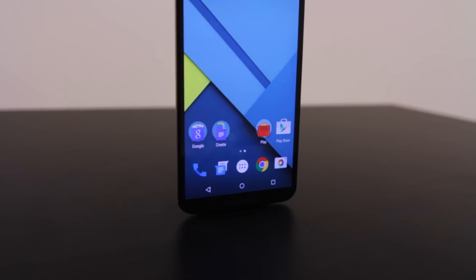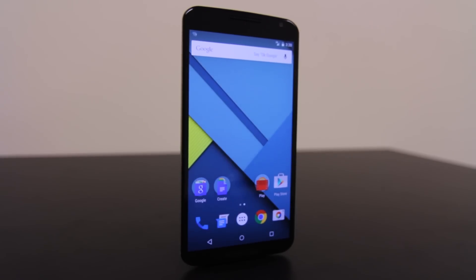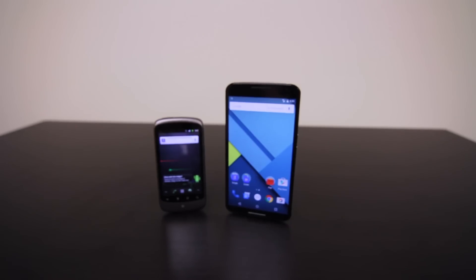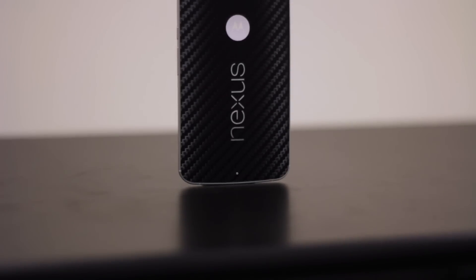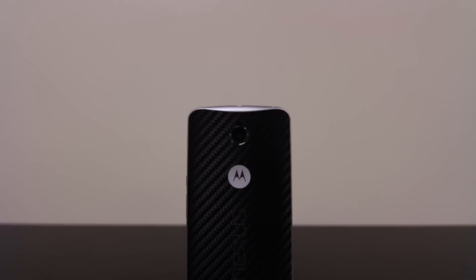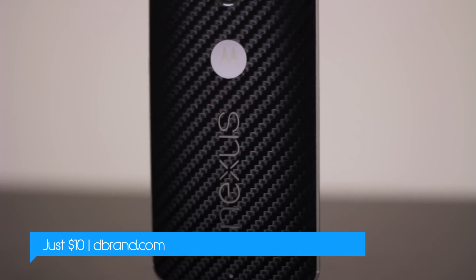Now we have the Nexus 6, a Motorola-made Nexus device, and it's absolutely huge. Instead of incremental screen size increases, Motorola jumped all the way up to a 5.96 inch display — next to the Nexus 1, that's almost double the size. The Nexus 6 inherits most of its design from the 2014 Moto X, but is much larger. I have a dbrand carbon fiber skin applied, which looks absolutely badass. I love the cutouts and it adds a lot more grippiness. When I pulled the Nexus 6 out of the box it just slipped out of my hands, but once I applied the skin I was good to go. I'll leave a link below the like button if you want to check it out.